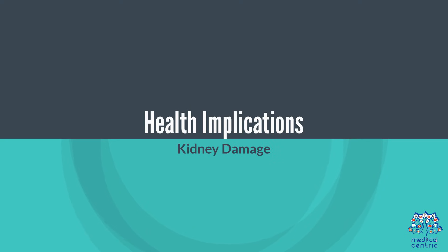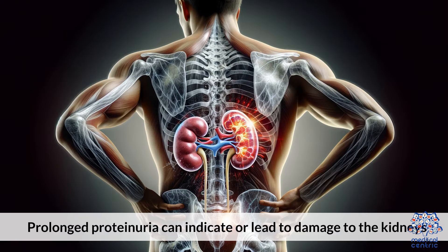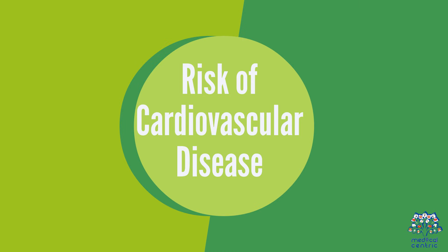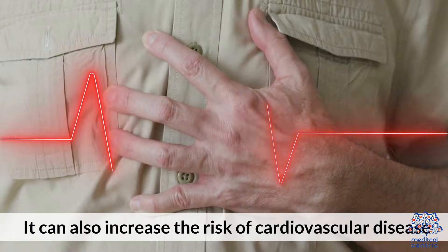Health implications. Kidney damage: prolonged proteinuria can indicate or lead to damage to the kidneys. It can also increase the risk of cardiovascular disease.